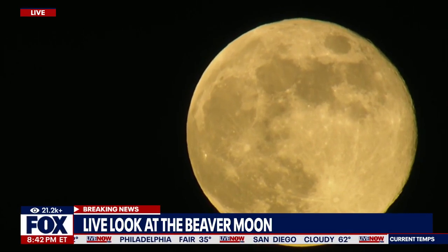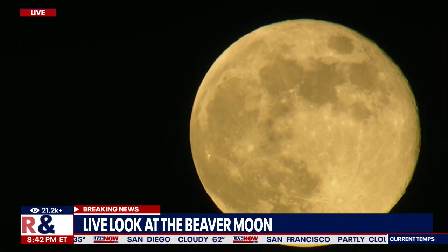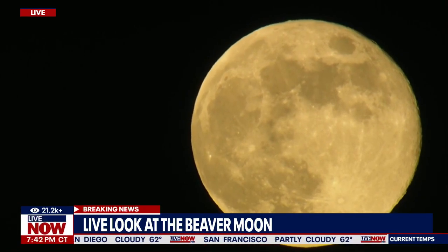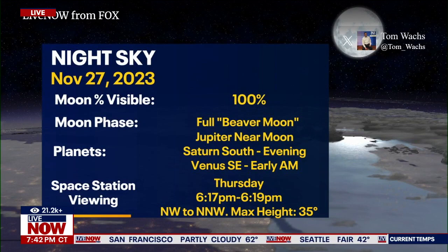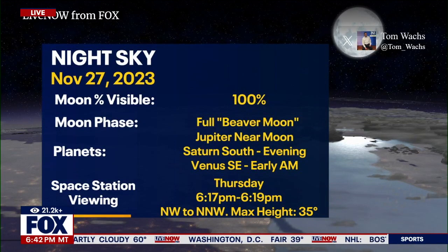I want to put up some tweets from our friends — our meteorologist Tom Walks, at Fox 6 in Milwaukee. He tweets: night sky tonight, moon percent visible 100%, moon phase full beaver moon, Jupiter near moon, and you can see the planets Saturn south evening and Venus southeast in the early morning, and also the space station viewing there.